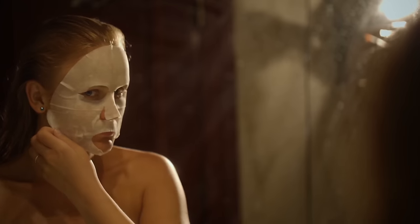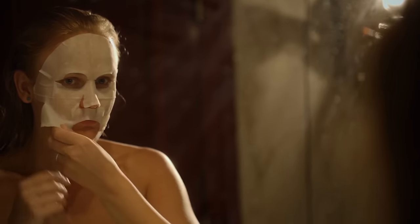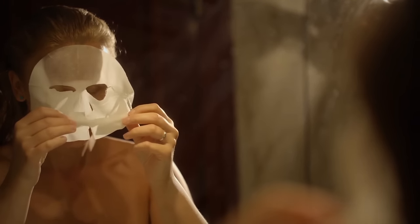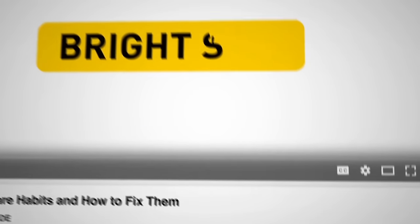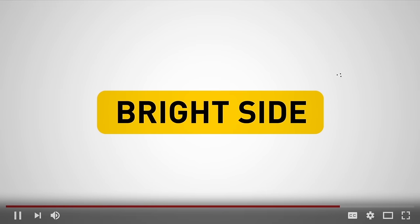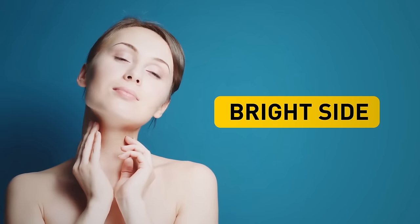In today's video, we've collected the most popular mistakes you need to stop making if you want to keep your skin healthy and young for a long time. Be sure to click the subscribe button and turn on the notification bell so you'll always be the first to see all the fun and interesting videos coming out daily on the Bright Side of life.